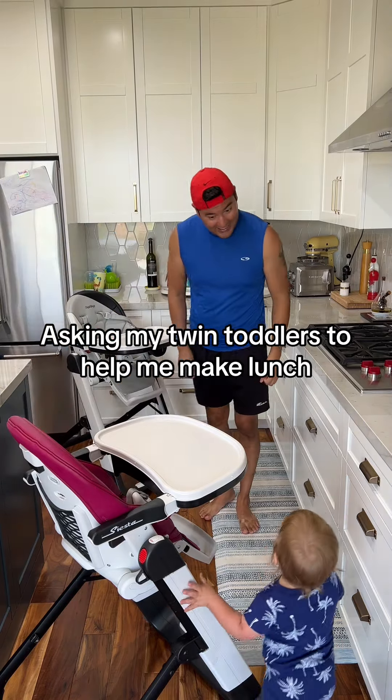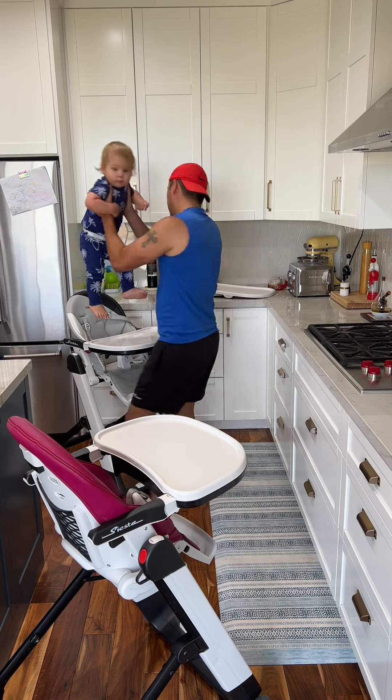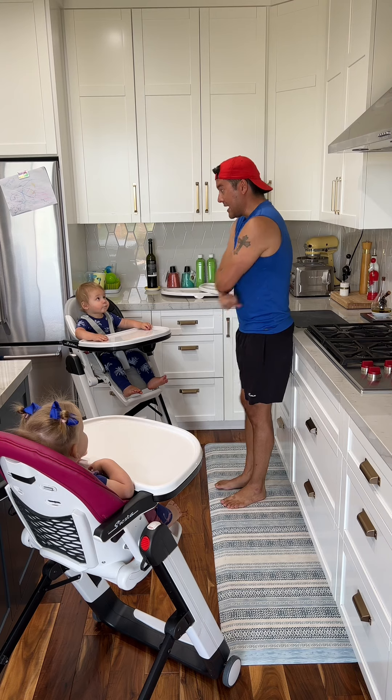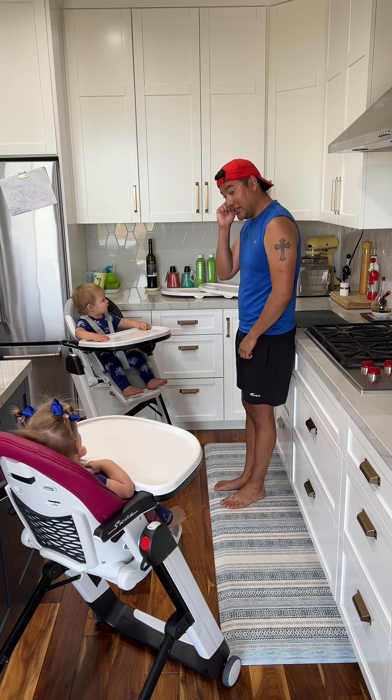You want to watch me make lunch? London, you want to watch Daddy make lunch? What should we have for lunch today? Should we have... Do you want turkey? Turkey sandwich? Should we start there?